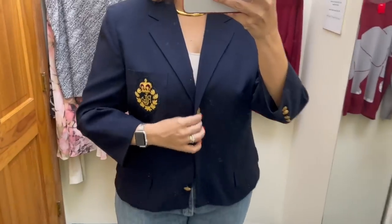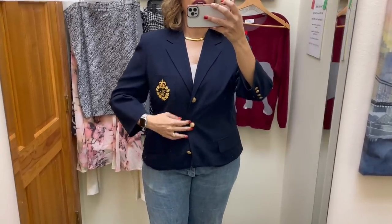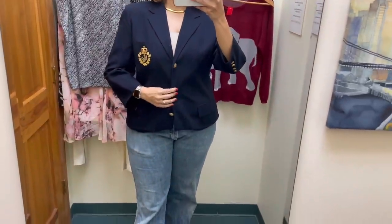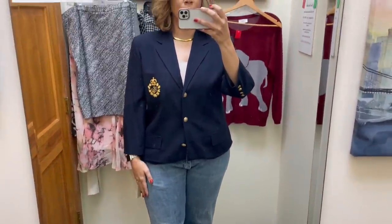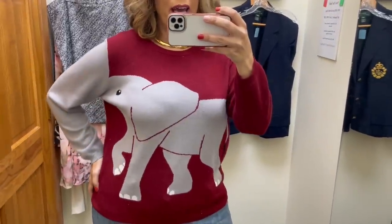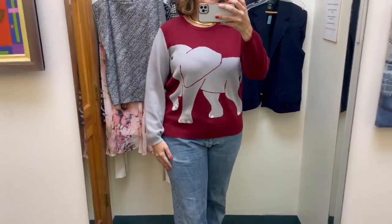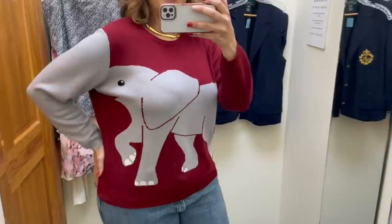This is a Ralph Lauren suit jacket, $38. I'm not sure I like the fit, but it's so cute — look at this pocket. It's classy and stands out, but I don't think it's for me. The arms are also a little short. This sweater is by Catalog Favorites, $18 but 50% off. It's cute, but I don't know if I'd wear it more than once or twice. I love the elephant though — it's so precious.